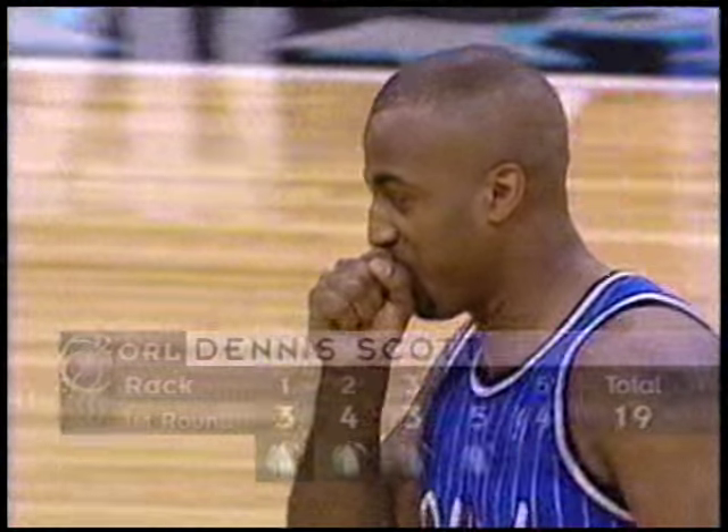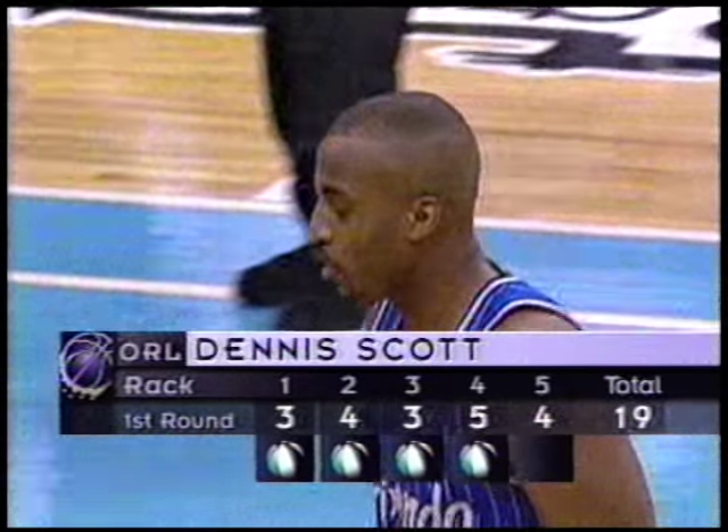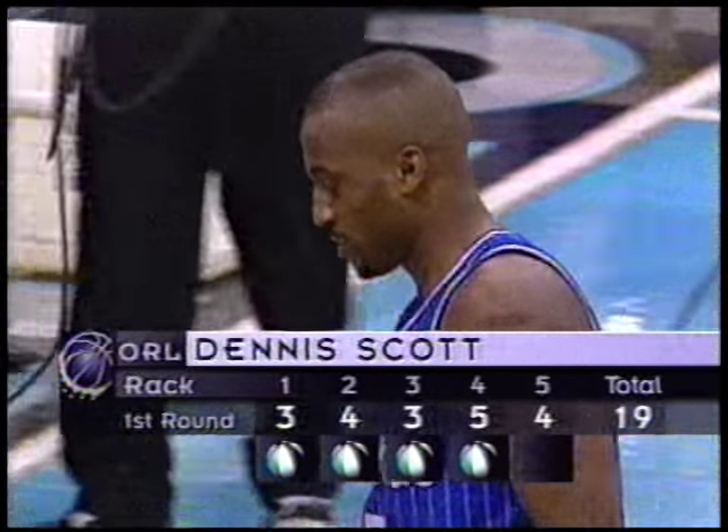Dennis Scott has his work cut out for him. He has the most three-point field goals and a total of 19 points. Legler is off to a hot start — two of the best scores in the first round. The highest score in the semifinals was Craig Hodges with 24, and Legler had 22. So Legler is right on the line with some of the best we've seen.